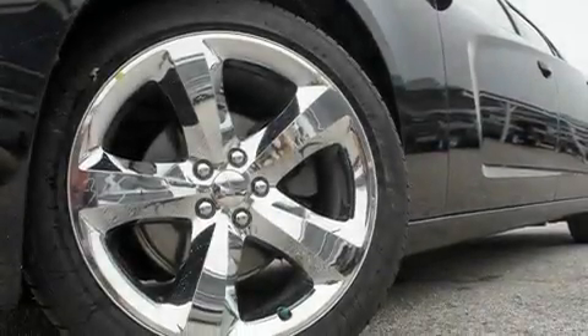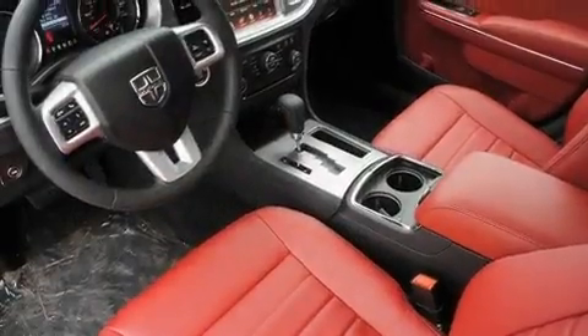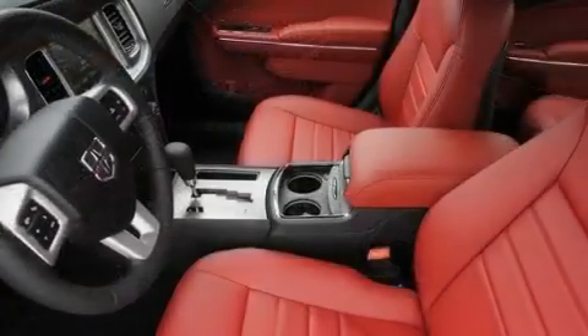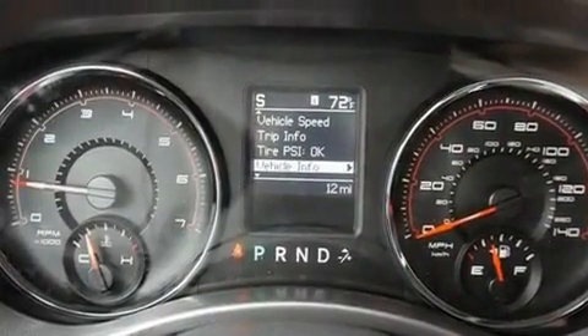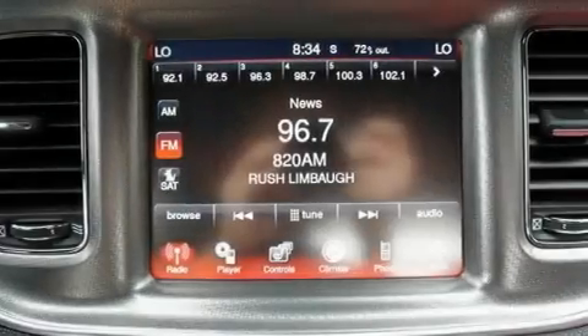Its top features include solar control glass, air conditioning with automatic climate control, cruise control, a CD player, a leather-wrapped steering wheel, performance tires, a rear spoiler, a low tire pressure indicator, heated side view mirrors, and heated seats that can warm you up in seconds, keeping you and your passengers comfortable the whole trip.